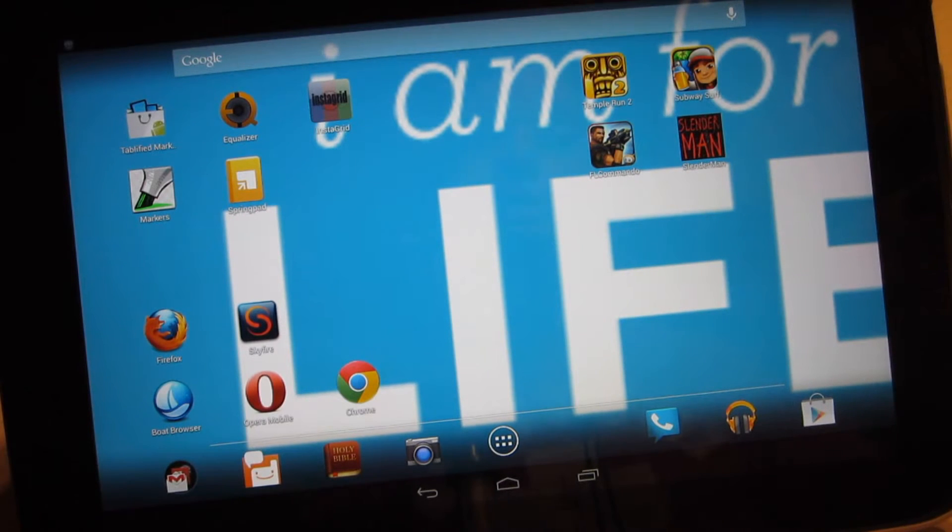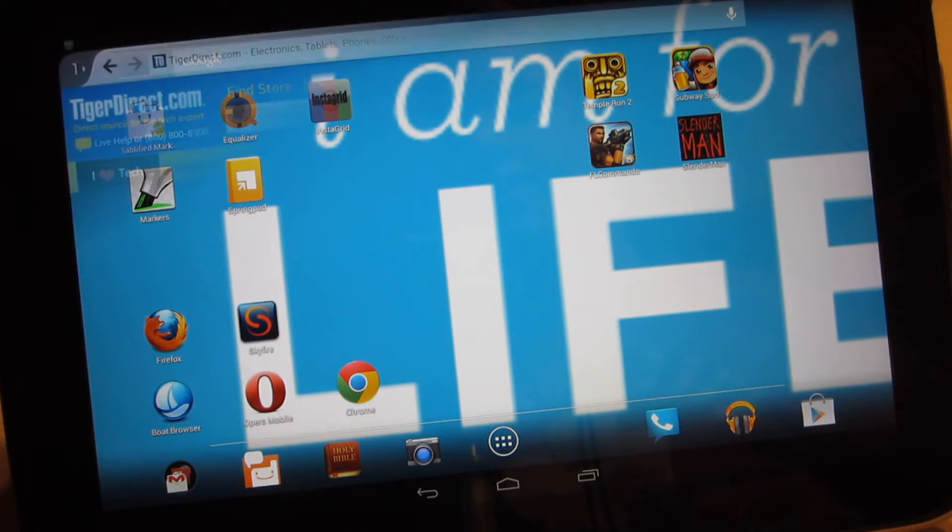Hey guys, StarTechReviews back here for another App Roundup. Today we have 5 web browsers — hopefully you can find one that fits your needs. I expect Chrome will do the best because it is integrated into Jelly Bean, but we will see. Starting off we have Firefox, so let's jump into it.